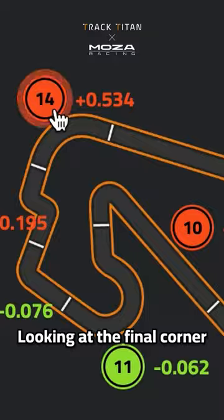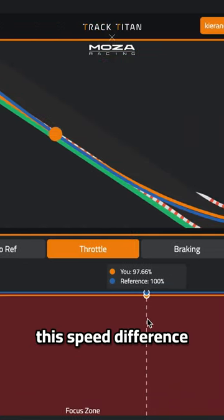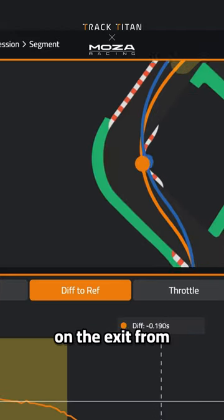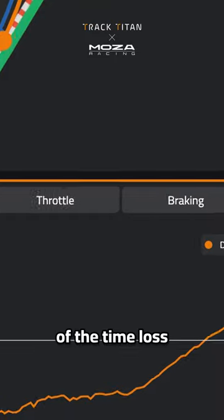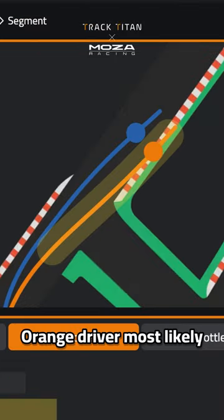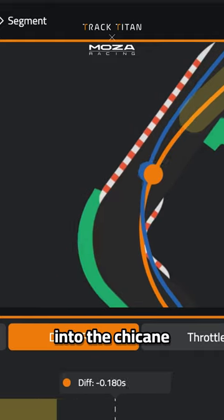Looking at the final corner, the driver is losing half a second, and as this corner is flat out, this speed difference is most likely based on the exit from the tricky tight chicane. Sure enough, this is the source of the time loss. We can see the orange driver most likely took the corner before too fast, putting them on a compromised line into the chicane.